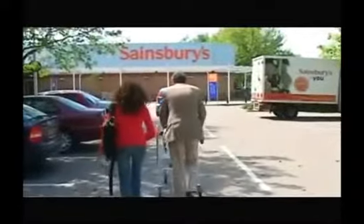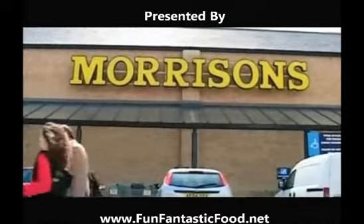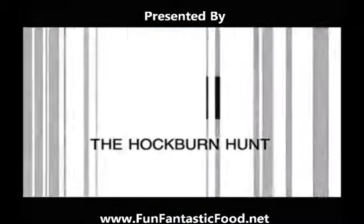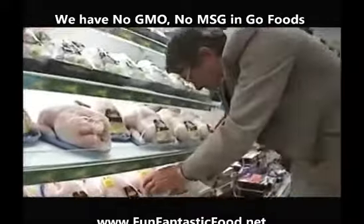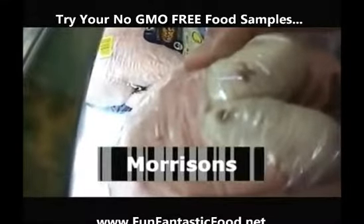We wanted to check for ourselves that they were on sale right now in supermarkets, so Professor Broom agreed to go on a hock burn hunt — this time with a secret camera following his movements. Professor Broom went shopping in the Cambridge branch of each of the big four supermarkets. It wasn't long before he found the first chicken with a hock burn — a telltale brown mark on the rounded, scaly part of the leg.